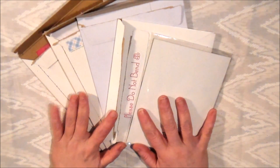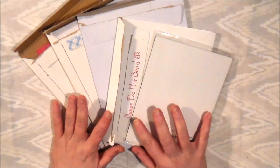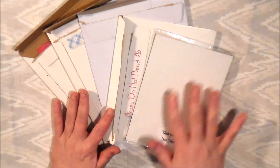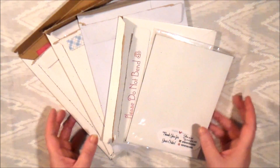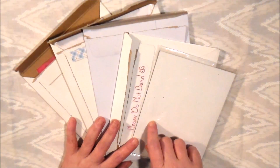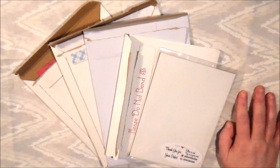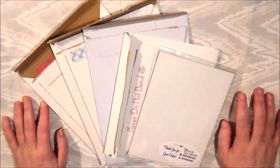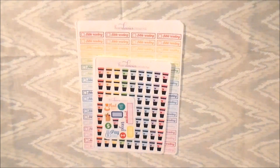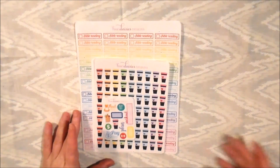Hello everyone, I'm here with some happy mail. I've got five things for you from five different shops. I'm going to take them out of their mailers and cellophane so you don't have to hear that crinkling noise. I'll pause and be right back. Okay, everything's out and off to the side.